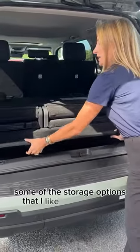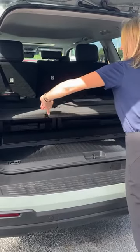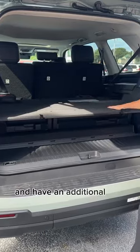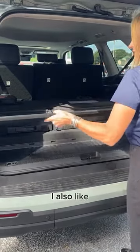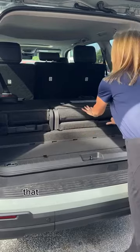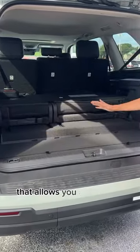Some of the storage options I like in this Sequoia are where you can take the shelf and have an additional row with shelf space below. I also like that these seats have a sliding function that allows you even more room.